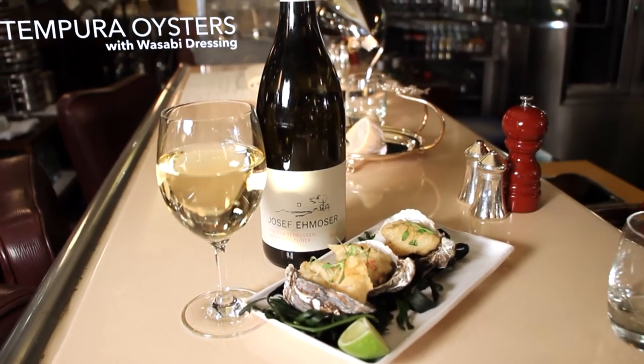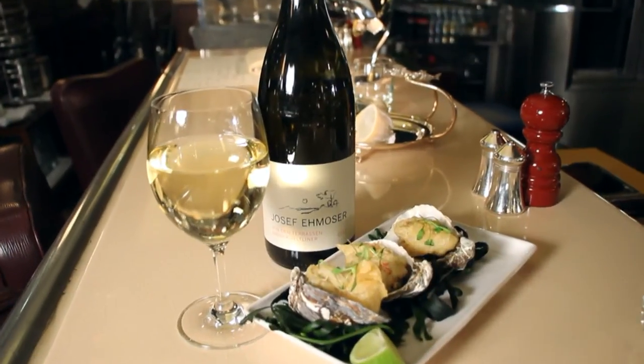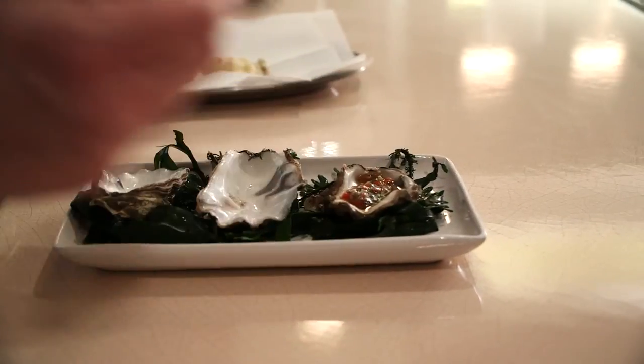Sometimes the simplest things in life are also the best. For the tempura oysters with the wasabi dressing, we match a Grüner Veltliner, an important variety from Austria. Most people try to find a classic combination like Chablis, Riesling, or even Sancerre, because of the acidity. Grüner Veltliner has the acidity and minerality of those wines, but also has a spiciness that you can match with the wasabi dressing, the chili and jalapeños. As the Austrians say, drinking Grüner Veltliner is like drinking liquid stone — referring to the freshness, minerality, and acidity of the wine.